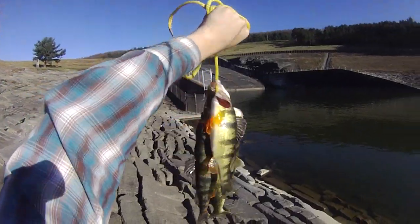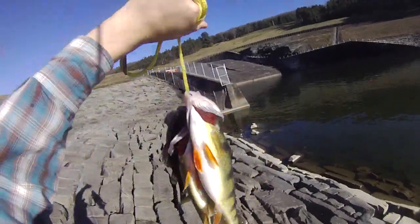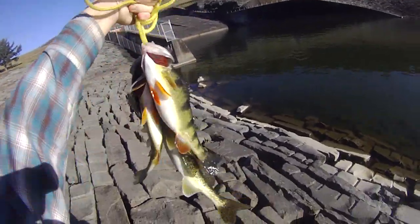There's the stringer — four nice perch and a decent walleye.